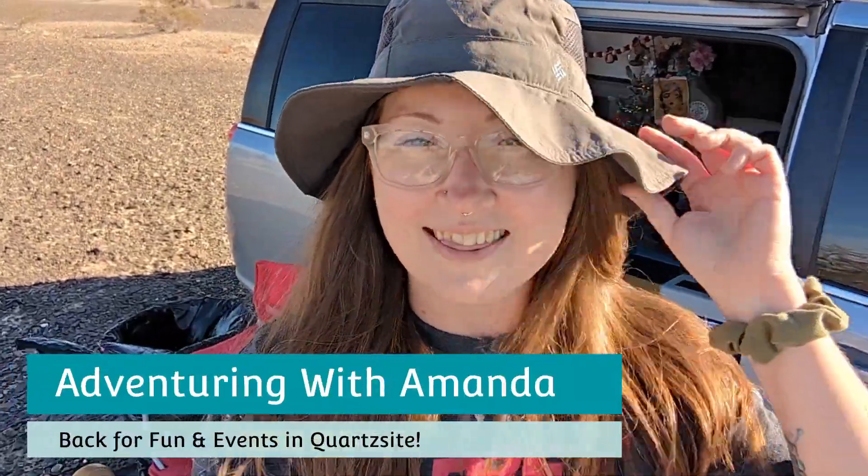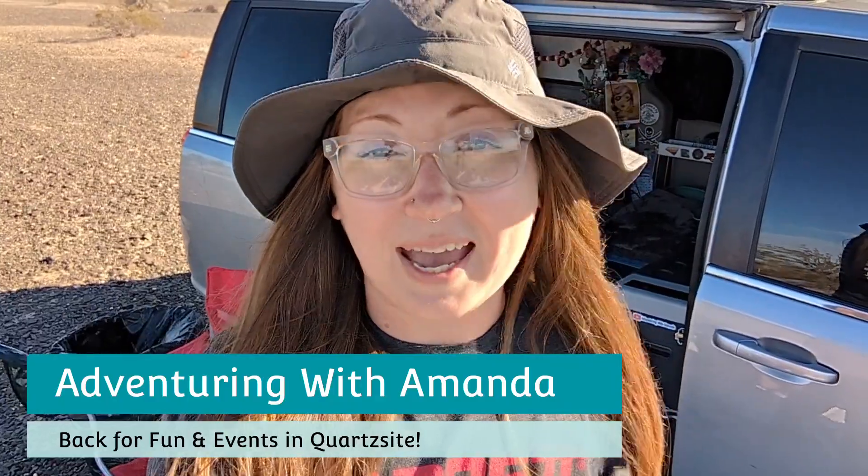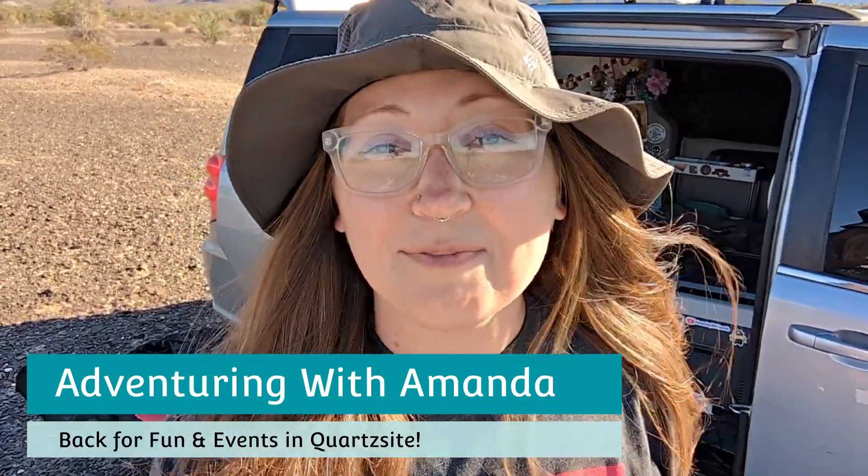Hey y'all, welcome back to Adventuring with Amanda! Thank you so much for being here with me and Winston. We are back in Quartzite after I finally got my driver's side window fixed — a huge shout out to Time Bandit Performance. Christianas took care of me and got my window all fixed up. I have a lot of things on my to-do list this week, like going to Tyson Wells to see the vendors, shop a little bit, check out some more restaurants, and even go to a gathering. Let's get started!